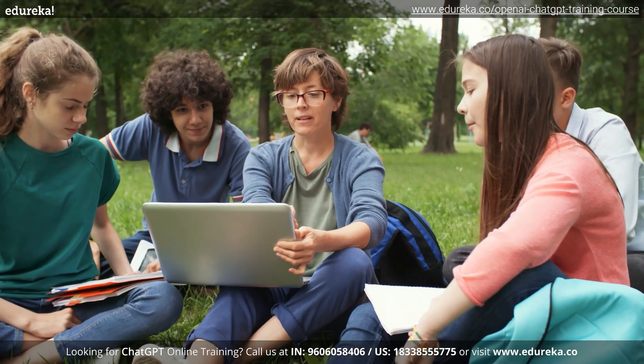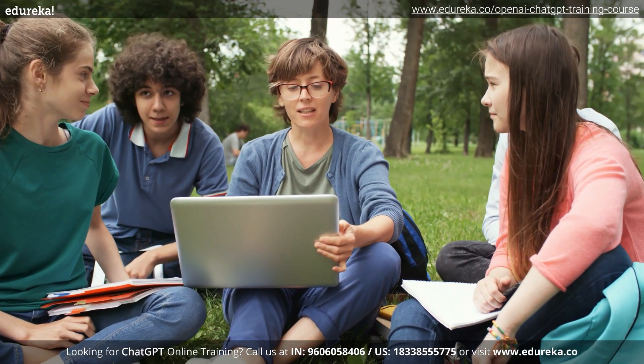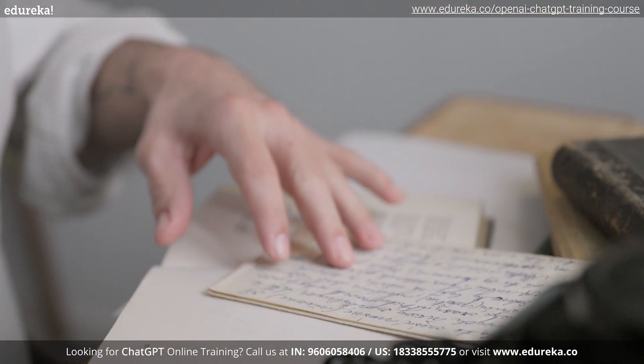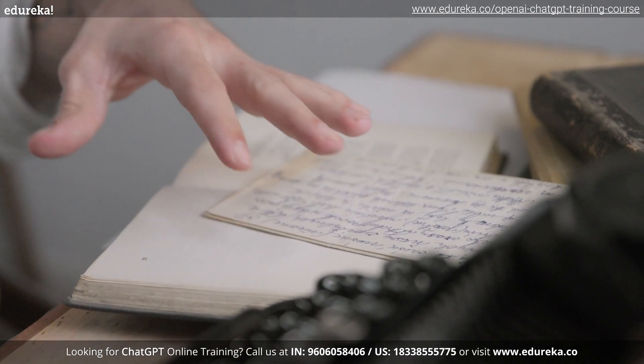Additionally, GPT-4 has a maximum token limit of 32,000 tokens, which is much more than GPT 3.5's 4,000 tokens — or roughly 3,125 words. These are quite the benefits of GPT-4 over GPT 3.5.